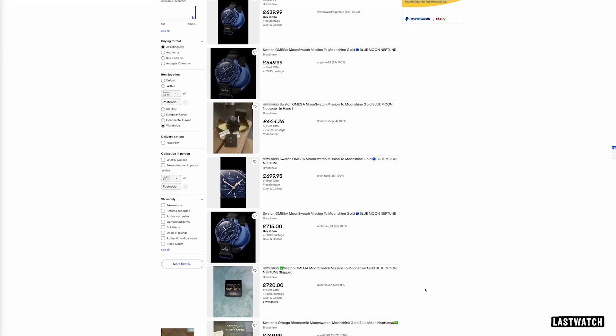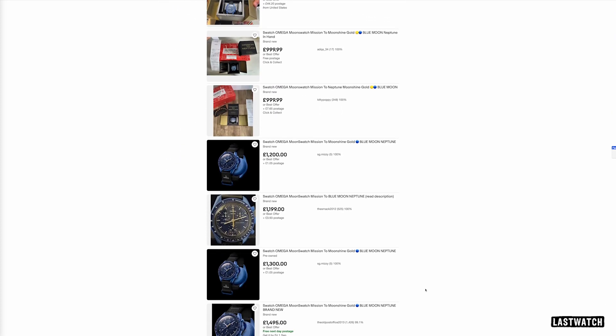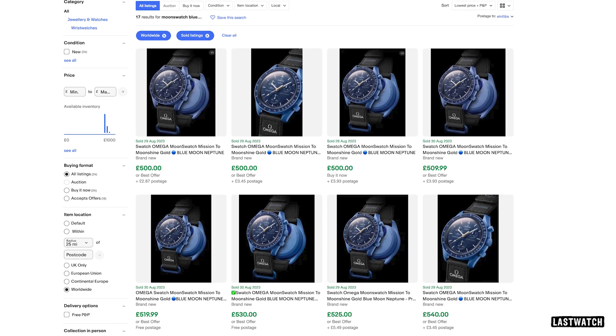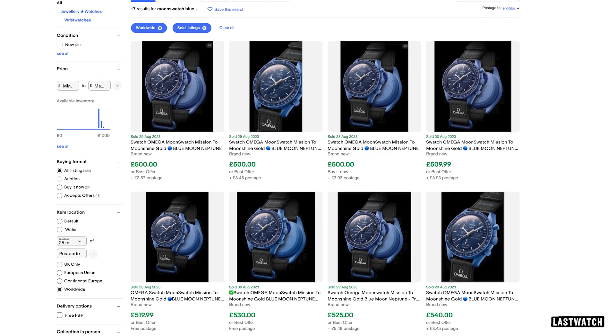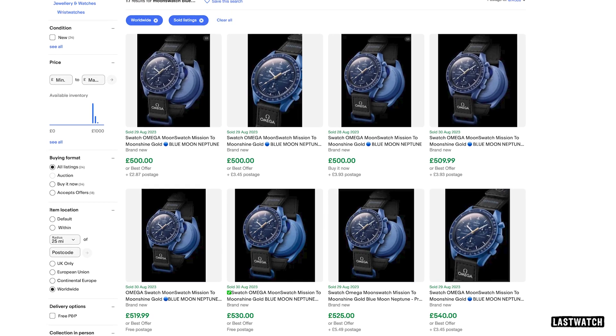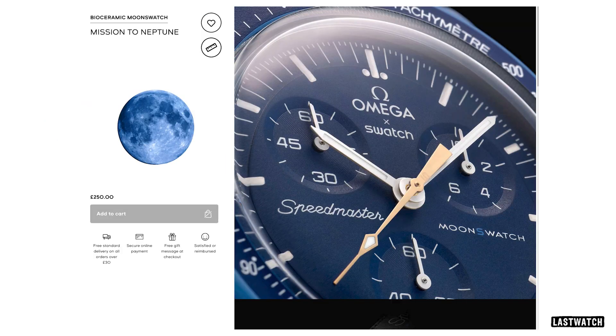Inevitably, the rarity of the Blue Moon has resulted in crazy resale prices, with watches already being listed by scalpers at anywhere up to £2,500. Good luck to you. With the suggestion online that the Blue Moon is a one-off limited release, most eBay buyers seem happy to pay double the £250 retail price tag, splashing out around £500 to secure the watch, which could turn out to be a bit of a bargain.